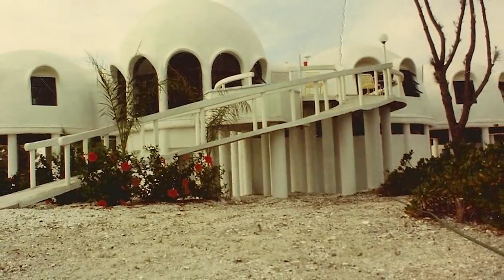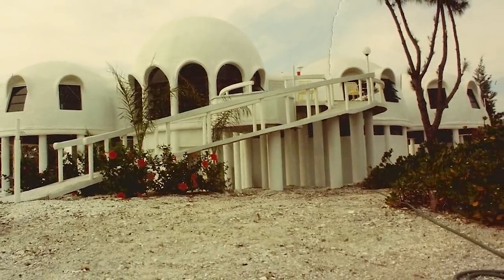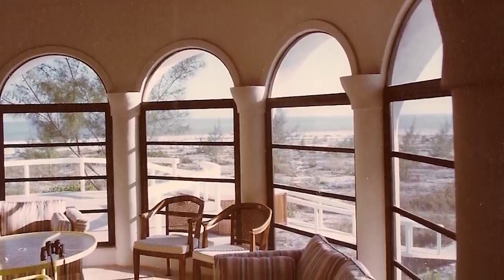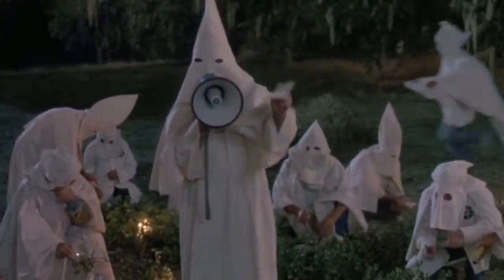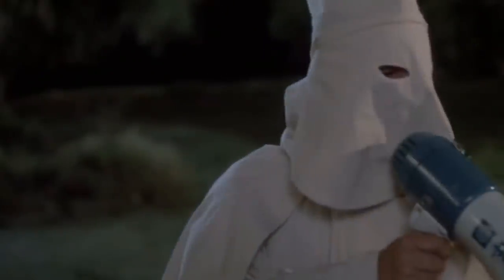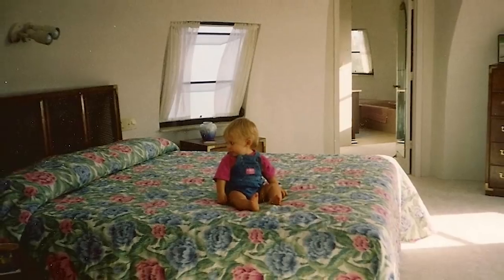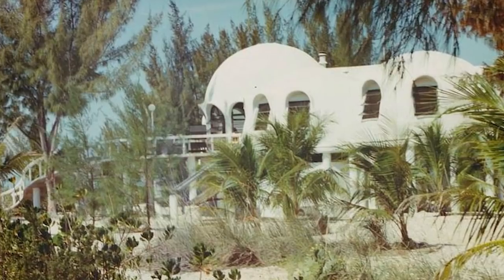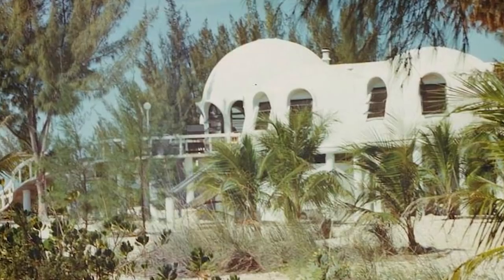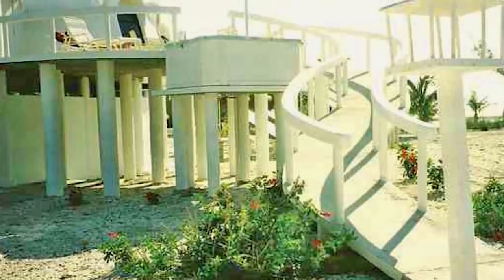The Cape Romano Dome House in Marco Island, Florida was a fine architectural idea when it was built in 1981. It didn't quite work out the way its designers intended it to, but it makes for a curious sight even in its dilapidated state. Local legends say that the dome house structures were built by a secret cult, but in reality they were the work of an eccentric oil producer by the name of Bob Lee. Bob wanted to build a vacation home for himself and his family, and he wanted it to be self-reliant and environmentally friendly — quite a bold ambition for the early 80s. The domes were heated by fires lit in the pylons below each room.